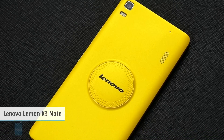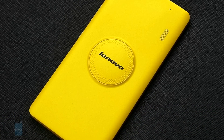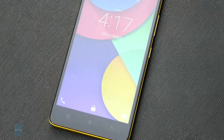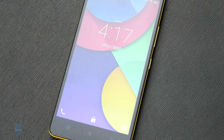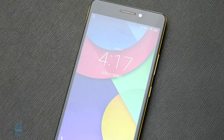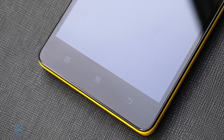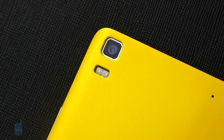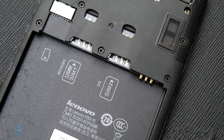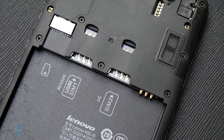Next up is the Lenovo Lemon K3 Note, at a price tag of $167. The only lemon about the Lenovo K3 Note is the lack of stateside LTE band support. Otherwise, this is a bright yellow Lenovo phablet with a 5.5-inch 1080p resolution LCD screen that's powered by a MediaTek 64-bit CPU paired with 2GB of RAM, 16GB of storage, a 13MP rear camera, a 5MP front cam, and Android 5.0. Meanwhile, a 3000mAh battery unit is providing the power supply.